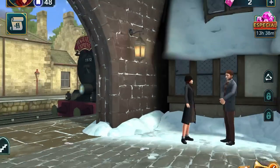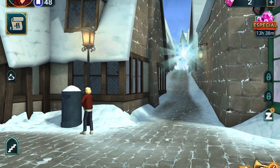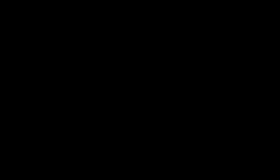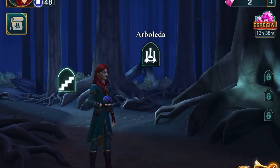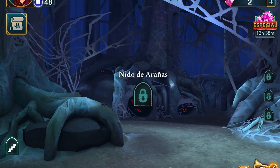In Hogsmeade, move to the left of Honeydukes, and you'll see a boy standing on the street. Click on him, and while he has a blast sliding with snow, you'll get another point. At the Forbidden Forest, click on the spiderweb on the spider nest, and as the spider falls, you'll get one more point.